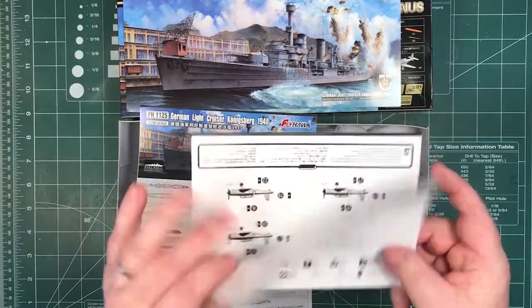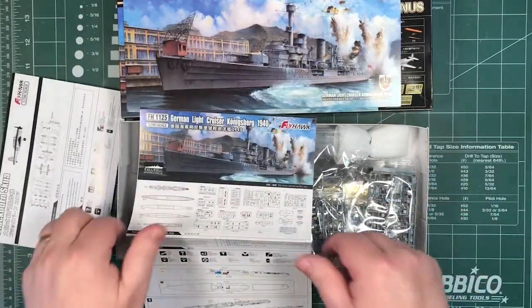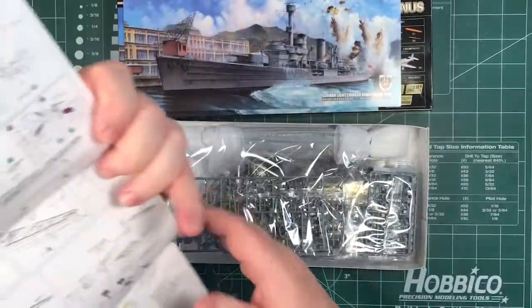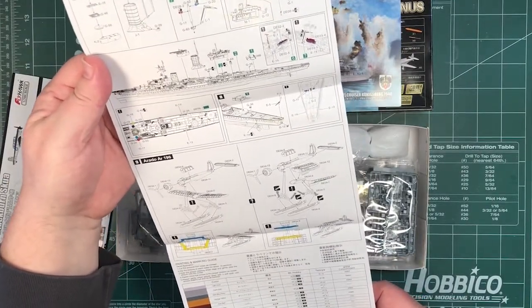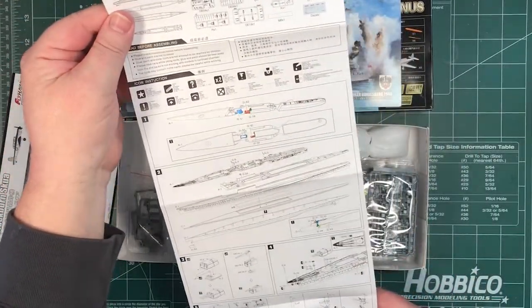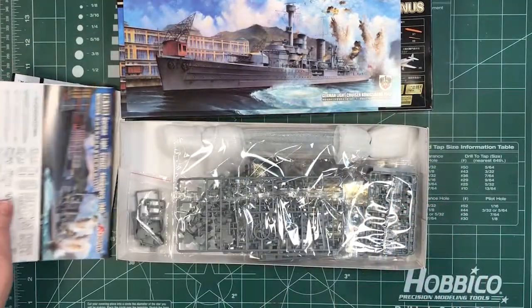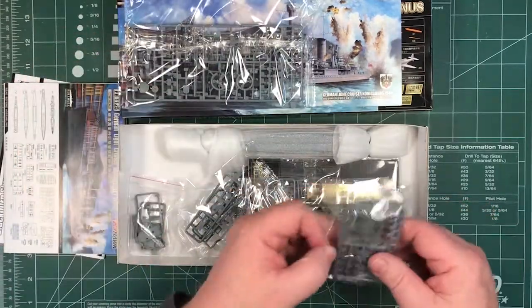One sheet is for the Blackburn Skuas and another one for the ship herself. The usual long folded sheets. There are nine steps if you include the Arado 196. You can do a full hull or waterline version — we'll go through the steps one at a time in a bit. And then there are bags of parts.